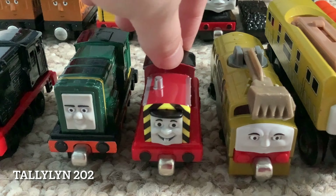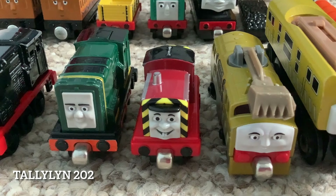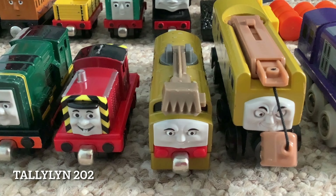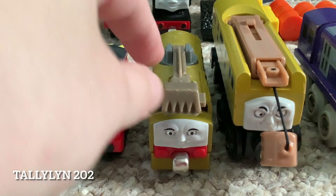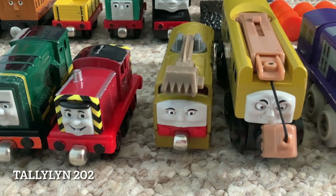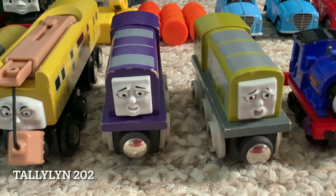We have Salty - the 2009 release, which is fine. We have Diesel 10 by Take and Play, the 2012 release. Loads of these are 2012s. Next we have Brio again. And then we have Diesel 10's associates - Splodge, or Splatter and Dodge, painted in their correct liveries by Brio.